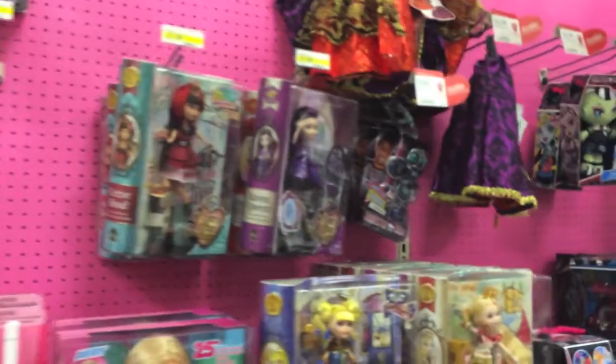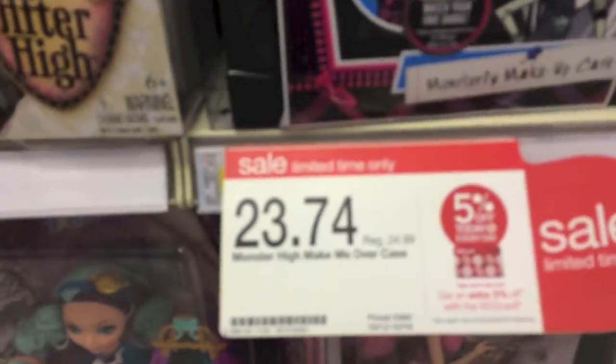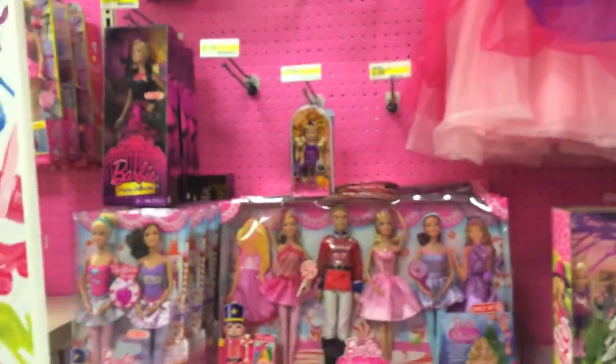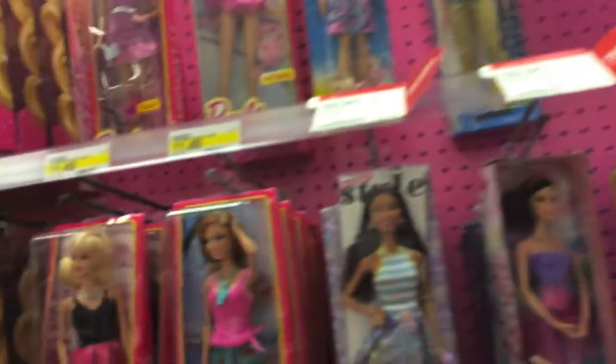Let's look at the Barbie and the Monster High section. Here's the new Monster High section. Looks like a lot of them are on sale until the 16th, so if you're looking for anything Monster High, there you go. And here's the Barbie section - really cool. They have a lot of sales on Barbies as well until the 16th, so take a look.